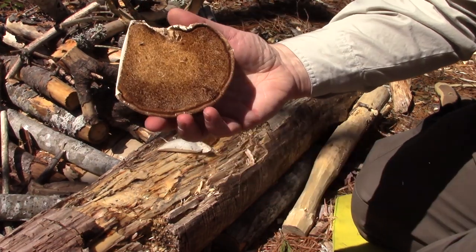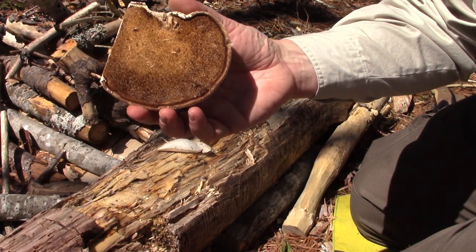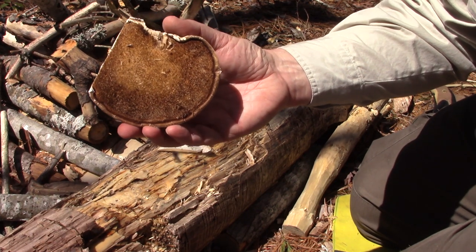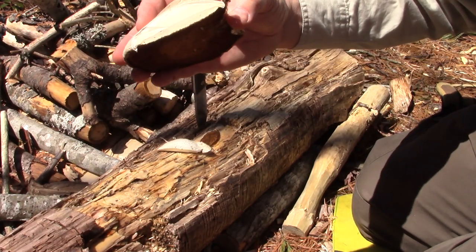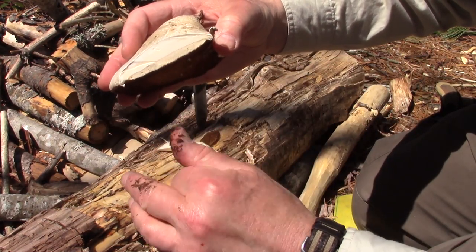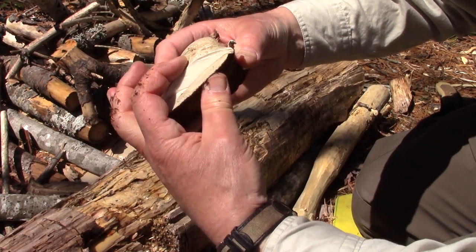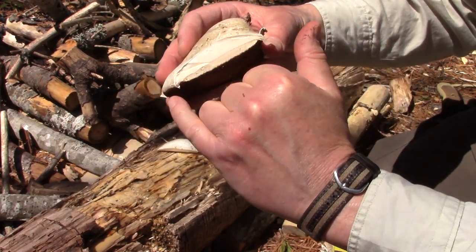When I turn it over you can see the spore tubules have all turned brown — they haven't released their spores. That in itself doesn't mean there's anything wrong with the mushroom. In fact, look here at the side where I cut it off: I've exposed the flesh of the mushroom and you can see it's still very vital, very fleshy, very springy. So there's still a lot of vitality in this one.